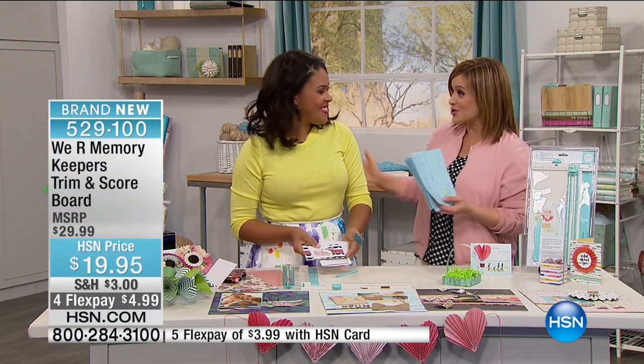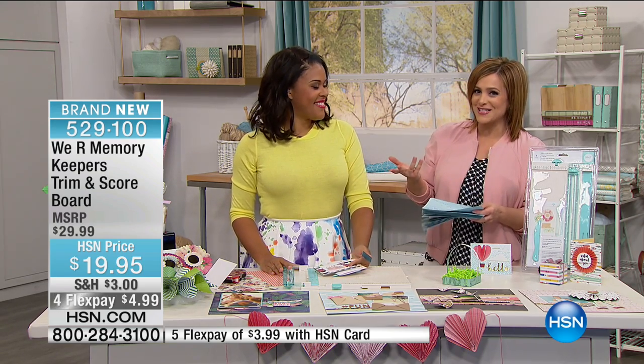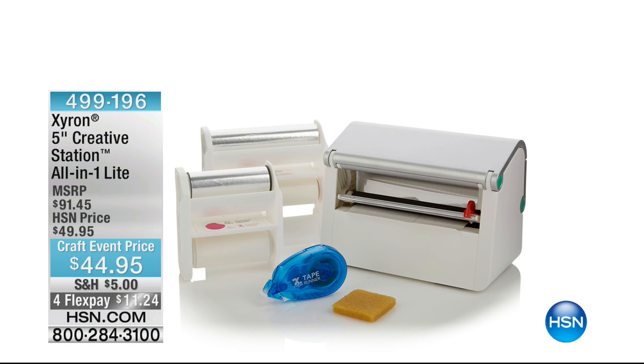This is brand new for you today. Amber's actually back at 2 PM, so make sure you tune in. Of course, this is a full 24-hour crafting event, so stock up today on all your goodies. Thank you for joining me!